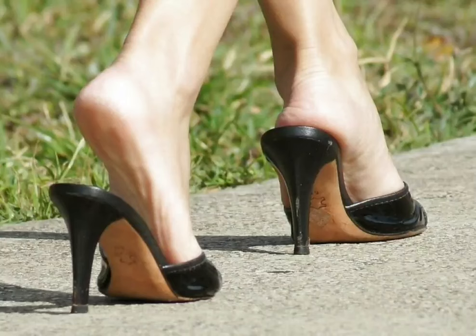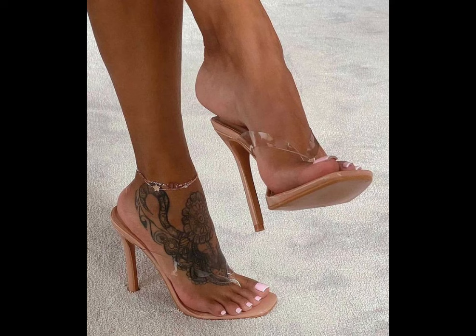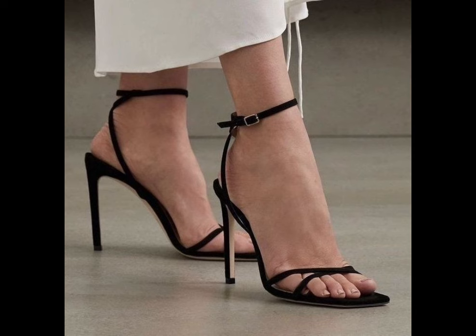Hello beautiful peoples, welcome back to my YouTube channel Style Sense. Now I show you the best and trending stiletto high heels moves — this is very trending in 2020.